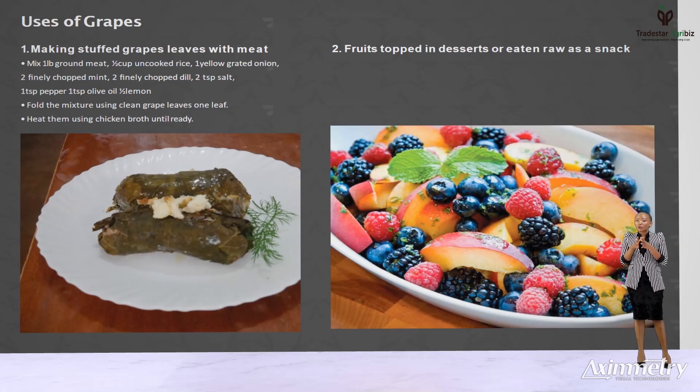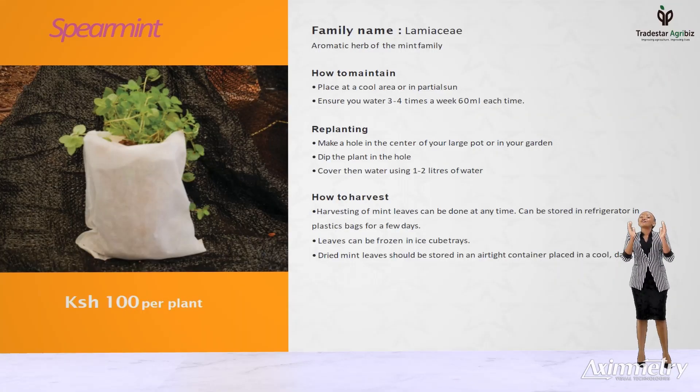It's an all year round plant that really thrives in containers and bags and loves lots of water. Therefore, water every morning and night for better growth and maintenance. Apart from breath fresheners, it pairs well with chicken and lamb and goes perfectly with your favorite fruits and desserts. It has a calming effect when used in teas.